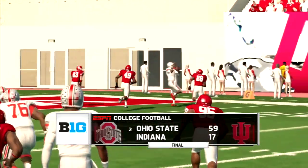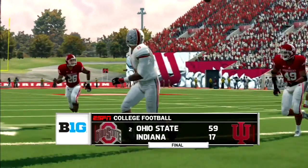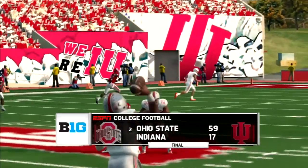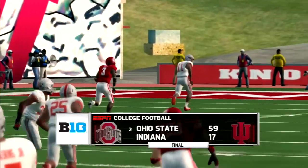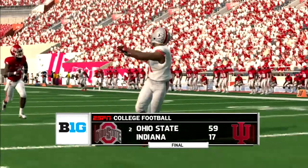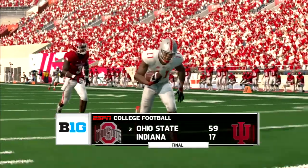Dwayne Haskins finished 14-of-20 for 236 yards and six total touchdowns — five through the air and one on the ground. Mike Weber had another solid day: 15 carries for 118 yards and two end zone visits. The deep ball was in full effect today — Victor and Mack both had receptions over 40 yards.